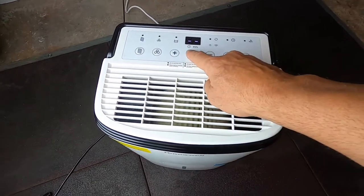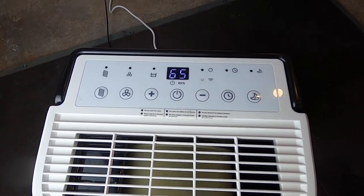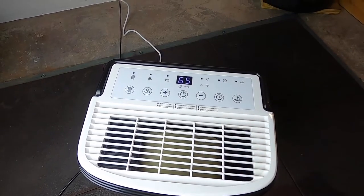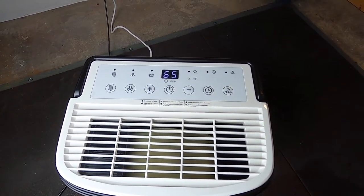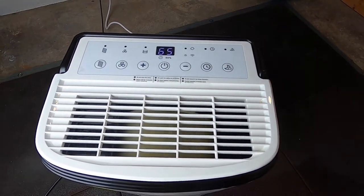The control panel is up on top. There's a power button in the center, and as soon as you turn it on it tells you where your humidity is at. The manual will explain all the other buttons — timers, settings, as well as how to clean out your filter — so be sure to check it out.